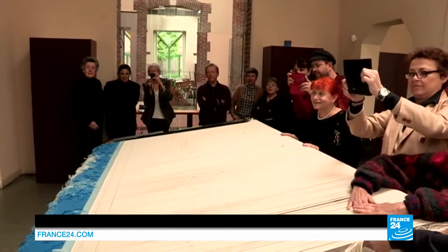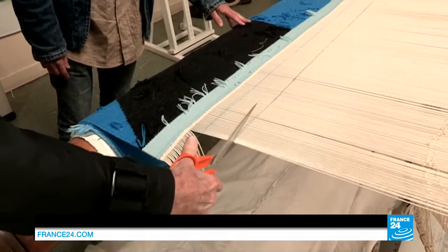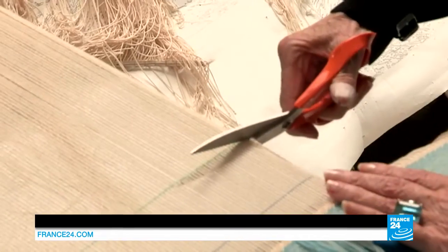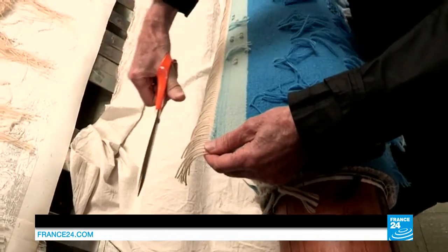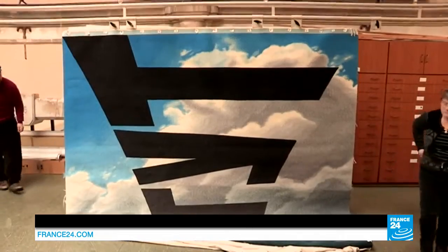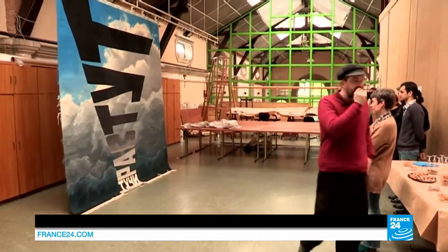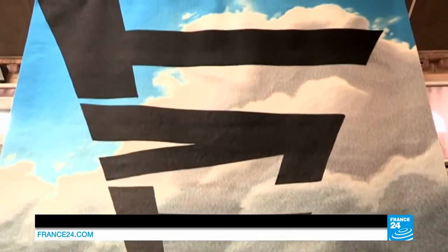In Beauvais, the craftsmen specialise in a technique called low-warp weaving, where they not only work horizontally but back to front as well. It's a special event, because it's the culmination of weeks, months, sometimes even years of work. The three-meter by three-meter tapestry slowly reveals its design — a text that reads 'The clouds grow' — a message from the Moscow artist about the situation in his country.